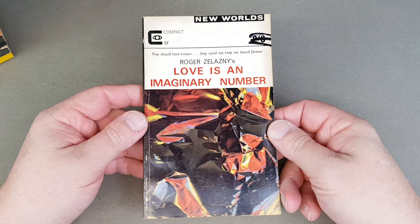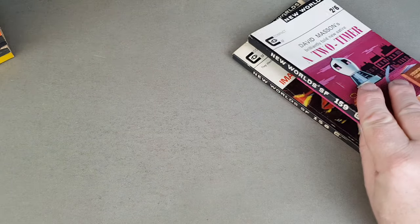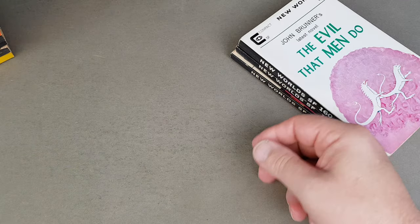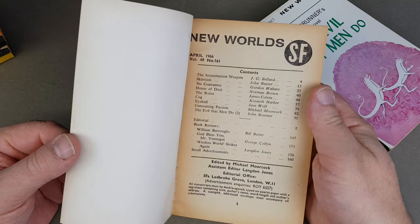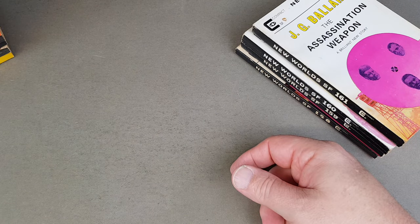158 and Roger Zelazny — Love is an Imaginary Number. A Two-Timer by David Masson. 160 — John Brunner's The Evil That Men Do. 161 — J.G. Ballard, look at that: The Assassination Weapon, front cover, plus the main story — well, there's only nine pages of it, but got the front jacket anyway.